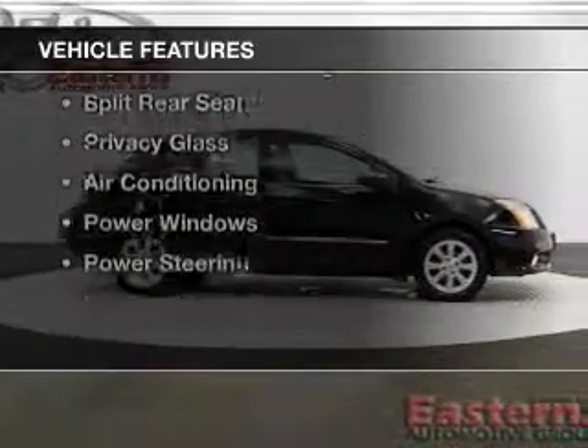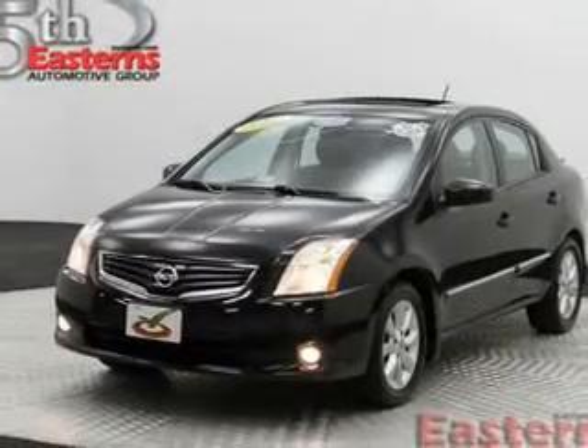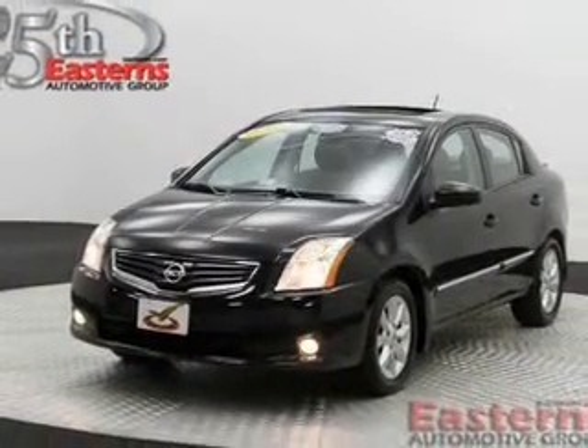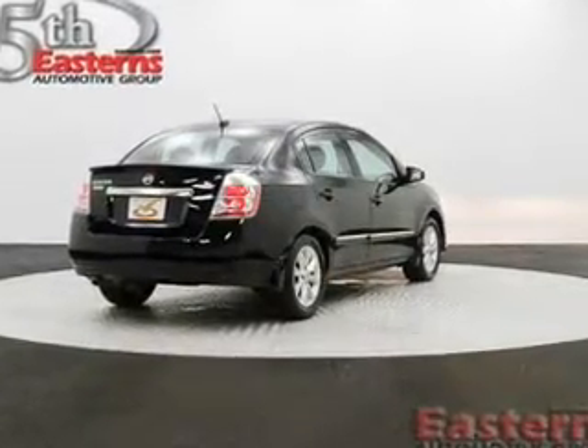The features include Sirius XM satellite radio, digital audio input, steering wheel controls, an adjustable tilt steering wheel, power seats, split rear seats, privacy glass, air conditioning, and power windows.